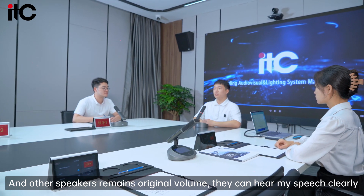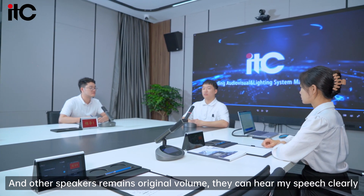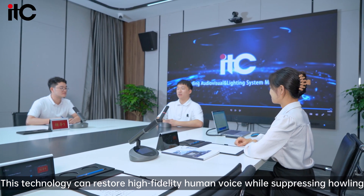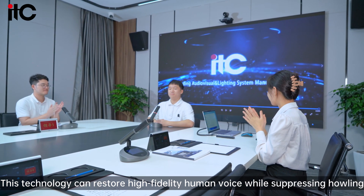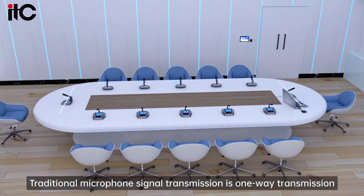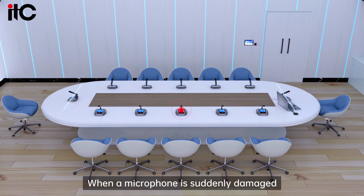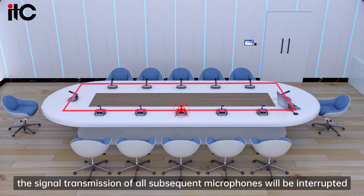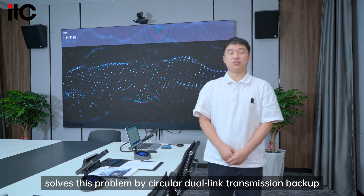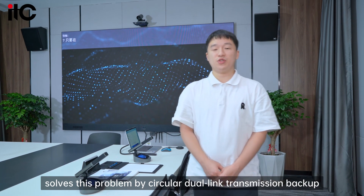So my microphone can transmit my sound without feedback. Other speakers remain at original volume, and they can hear my speech clearly. This technology can restore high-fidelity human voice while suppressing howling. Traditional microphone signal transmission is one-way. When a microphone is suddenly damaged, the signal transmission of all subsequent microphones will be interrupted. The ITC-03 conference system solves this problem with circular dual-link transmission backup.